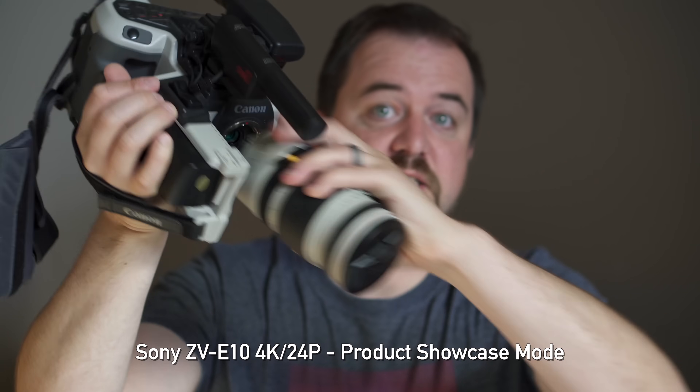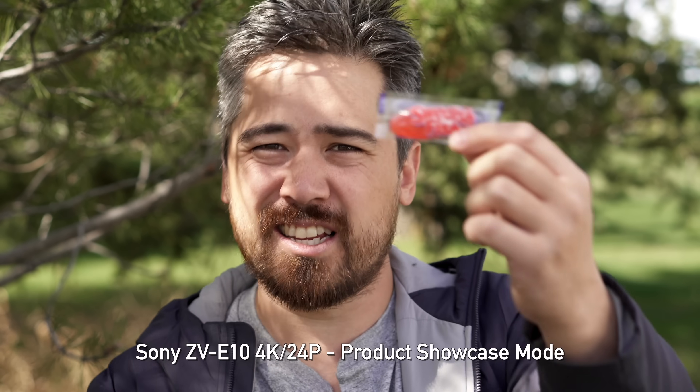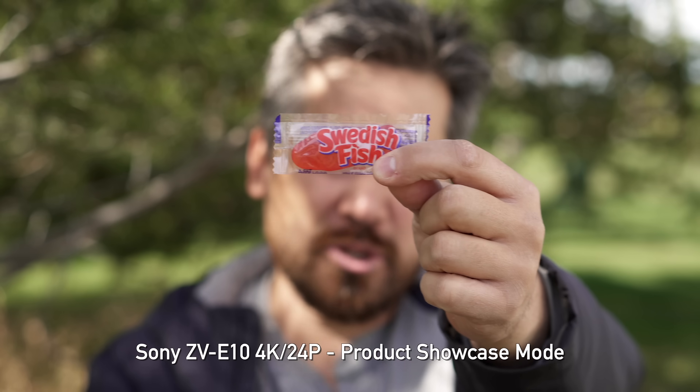One really nice feature that would go hand in hand with the streaming functionality is Sony's product showcase mode that we saw in the ZV-E10 and ZV-1. It would focus on your face until you held something up, and then focus on that — great if you're demonstrating a product — and it would be perfect for the streaming support on this camera. Unfortunately, Sony's not including it in any of their full-frame mirrorless cameras. I think it would be a great feature to have, and I'd love to see it added.